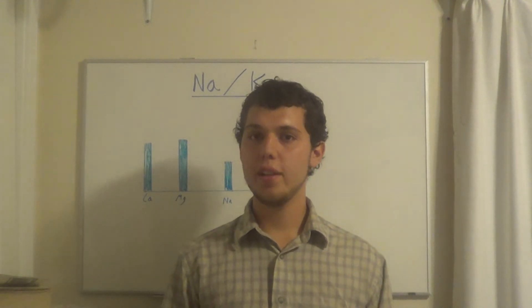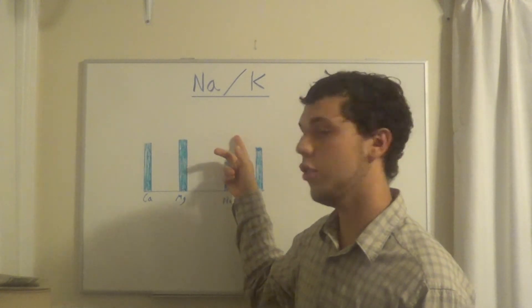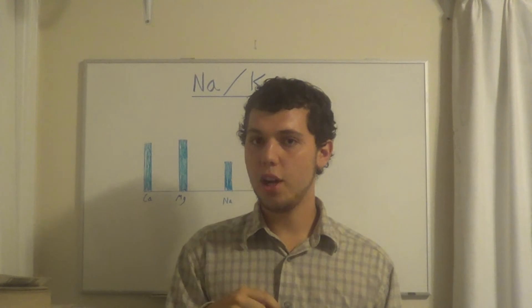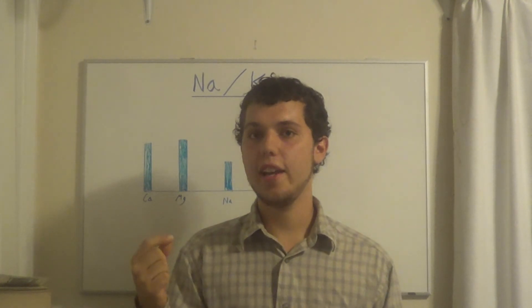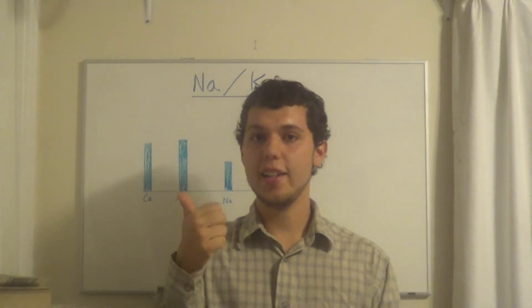In conclusion, Limcomin is used to raise the Na:K ratio and zinc is used to lower it. If it's really low you'll use more Limcomin, and if it's really high you'll use more zinc. That's how you determine how much of each you need.